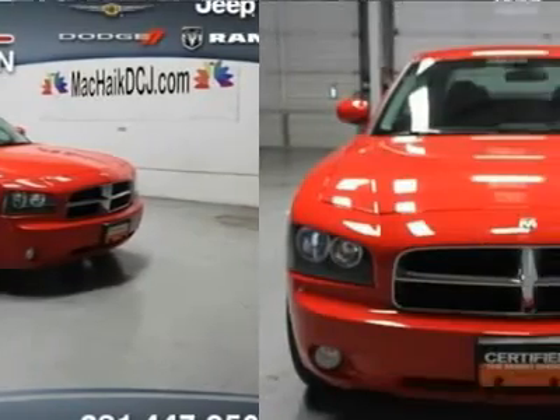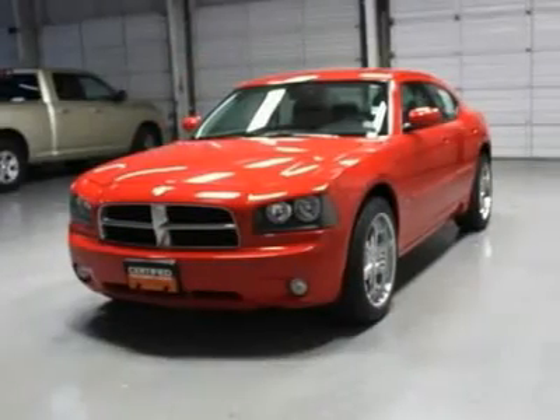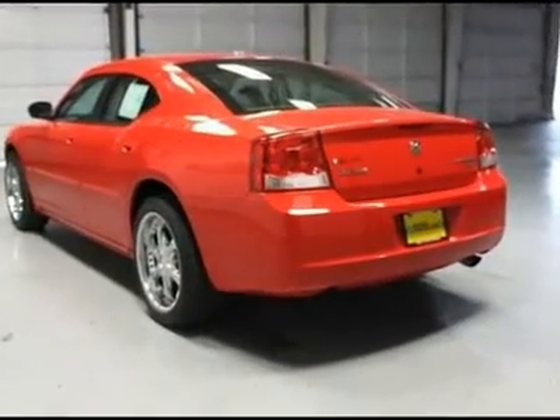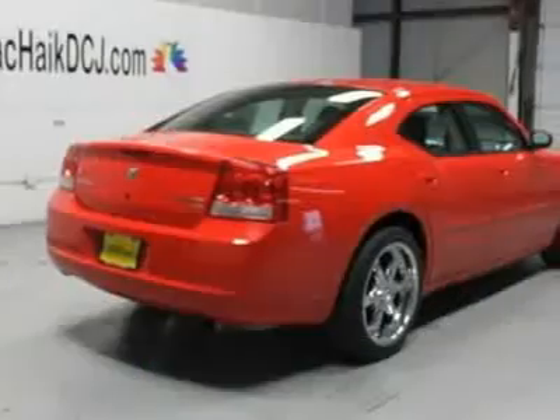Put down the mouse because this attractive 2010 Dodge Charger is the one-owner car you've been thirsting for. It scored the top rating in the IIHS frontal offset test. When you say quality, Dodge comes immediately to mind, and this Charger is no exception.